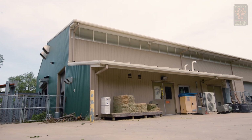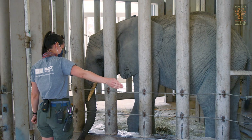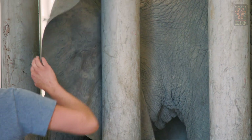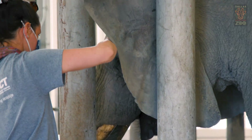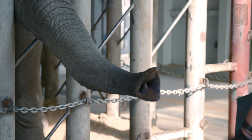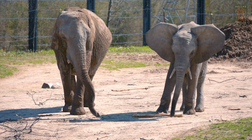Our animal care staff have incredible relationships with the animals, which allows us to collect blood samples voluntarily from our elephant herd. Those blood samples allow us to screen and test them regularly. When we were monitoring Ajabu's routine blood work, we saw what we thought was just a small flare-up, and that can be totally normal. A lot of zoos are seeing that when they're monitoring their elephants. We were keeping a closer eye on him, but behaviorally he was acting pretty normal.